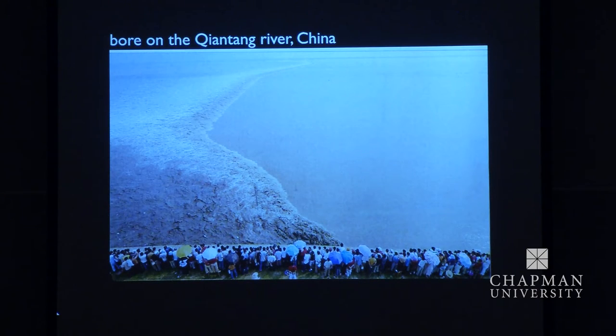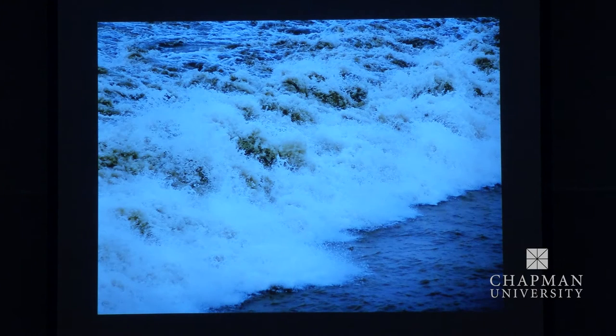The biggest tidal bore in the world, which I had the privilege of seeing last year, is in China — it's near Shanghai, on the Qiantang River. I went specially to see it; you see it over a period of a few days and nights. Here it is — here are these people, and here's the bore coming past. It's a very dramatic thing.